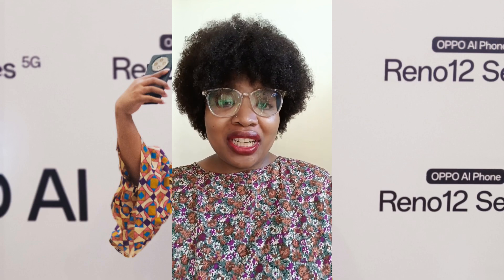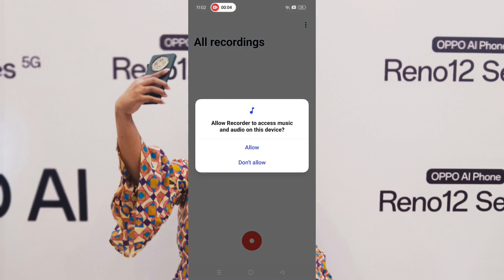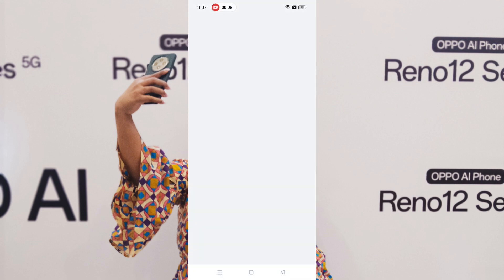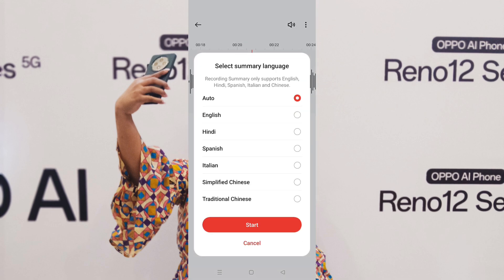I'm excited to try it out. I have the OPPO Reno 12. I had a meeting and I decided to use the recording function on the phone to record some notes from the meeting, and then I decided to try out the recording summary to see if it would give me an accurate summary of my notes.